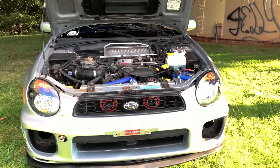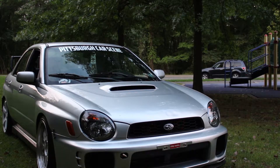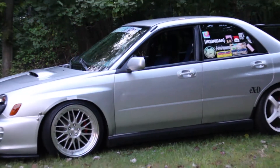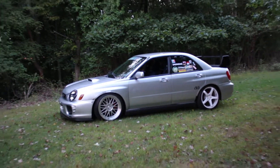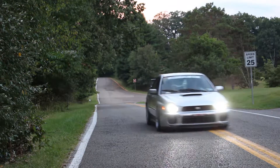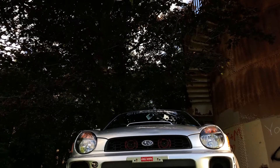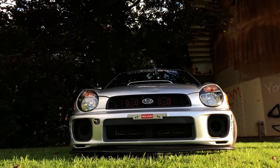It has a Mishimoto radiator for cooling, an up pipe and down pipe so it's loud as hell, and the head unit, subwoofer, amp, and door speakers are all upgraded so it has a good sound system. That's the majority of it — handles really well, love taking it on back roads.